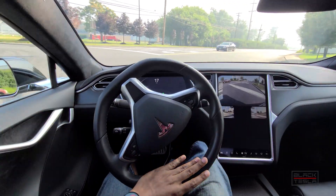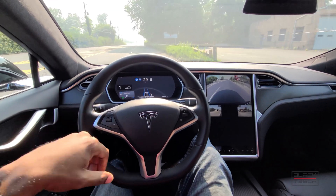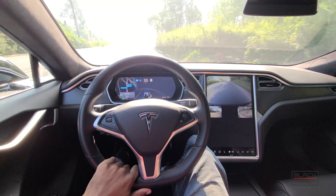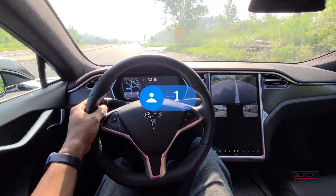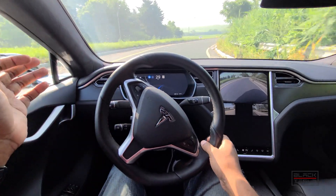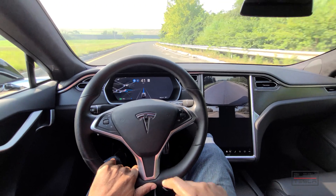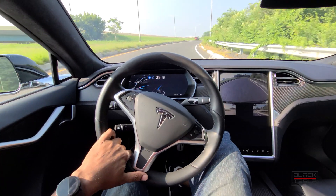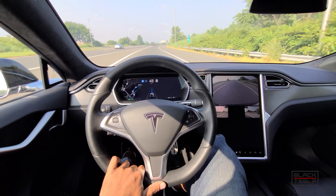We'll turn onto a highway road and activate autopilot there. I want to be mindful of potholes — full self-driving isn't capable of handling those. I'll activate mid-ramp. Navigate on Autopilot was not active initially so the car wasn't going to take the ramp automatically, but I'll re-engage. With navigating autopilot the solid blue line confirms it's activated — it can handle on-ramps, interchanges, and automatic lane changes by itself.